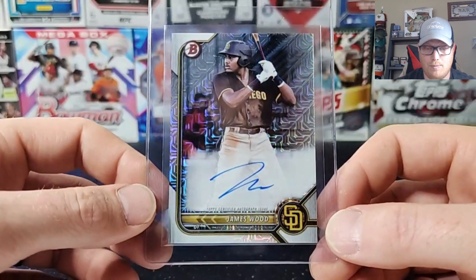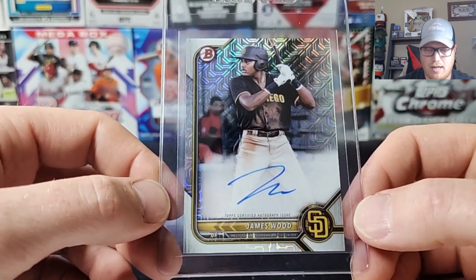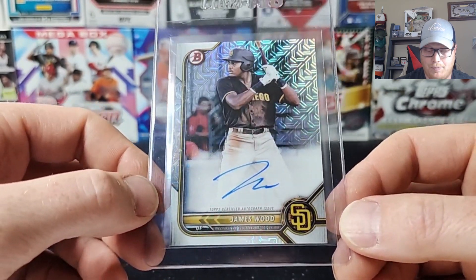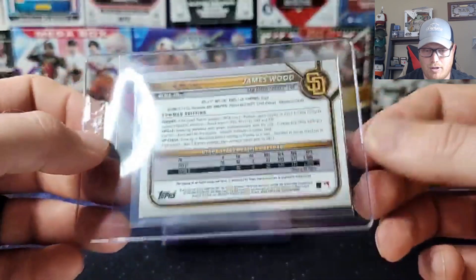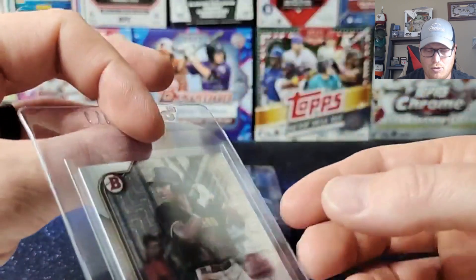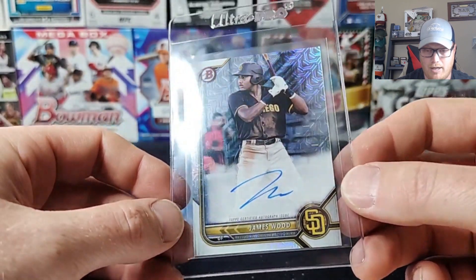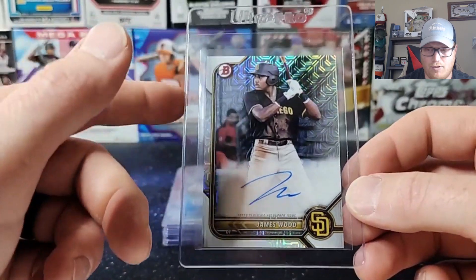The other one with a big name — James Wood. He's over on the Nationals now — he was part of the Soto trade. He is a big man and he crushes the ball — what is it, like 6'7", 240 pounds? He's a huge dude. A lot of hype behind him, a lot of big expectations. Hoping for a 10 on that one too.